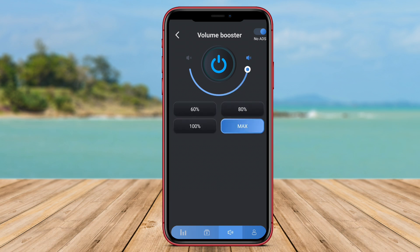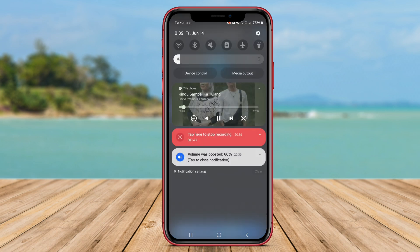This app also offers customization options, such as an equalizer to adjust the sound settings according to the user's preferences, ensuring a personalized listening experience.